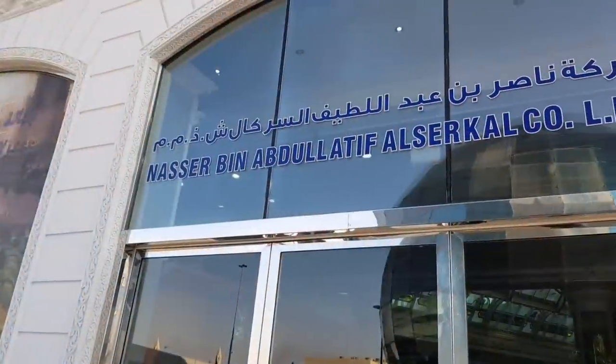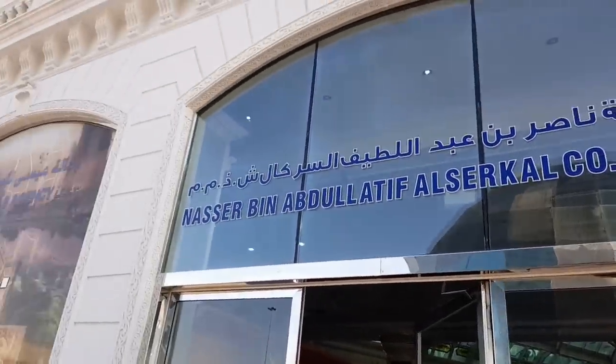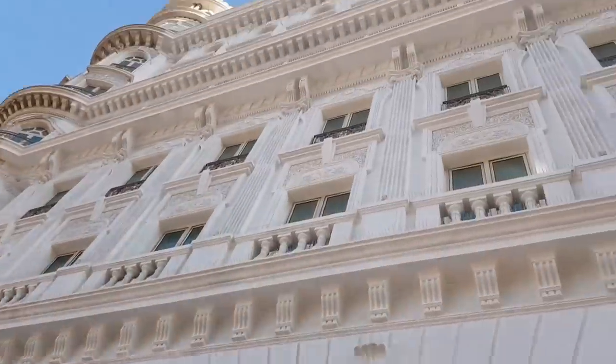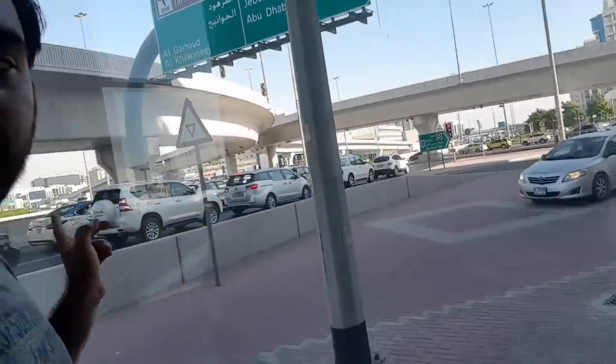We have asked for a video and we are making it quickly. I have only 10 minutes to show you what kind of cars they have. I will show you the name of which cars. This is a museum in Dubai.